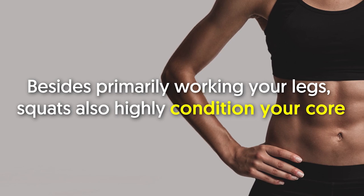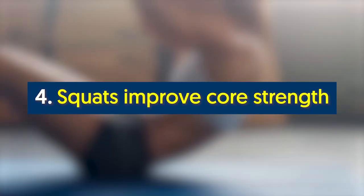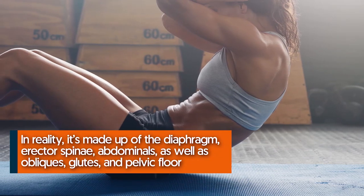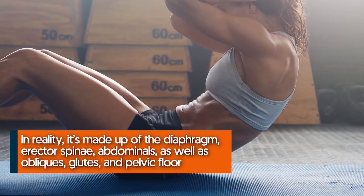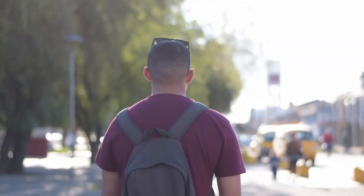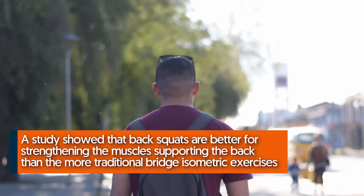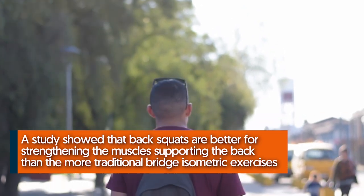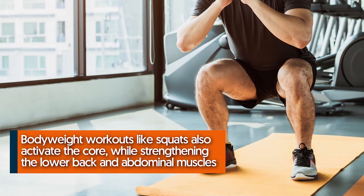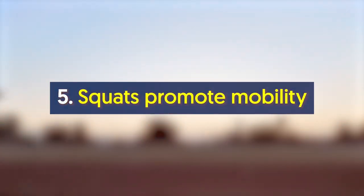Number four: squats improve core strength. The core is more than just the abdominal muscles — in reality it's made up of the diaphragm, erector spinae, abdominals, obliques, glutes, and pelvic floor. The core is vital for balance, posture, and daily life. A study showed that back squats are better for strengthening the muscles supporting the back than the more traditional bridge isometric exercises. Bodyweight workouts like squats also activate the core while strengthening the lower back and abdominal muscles.